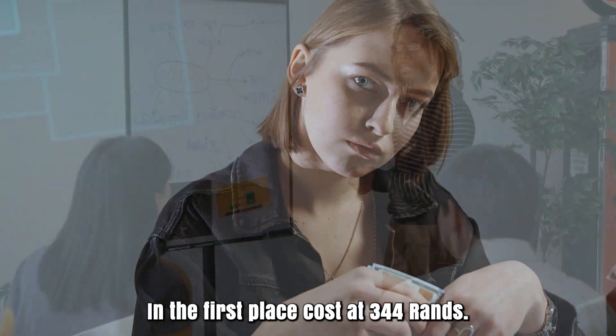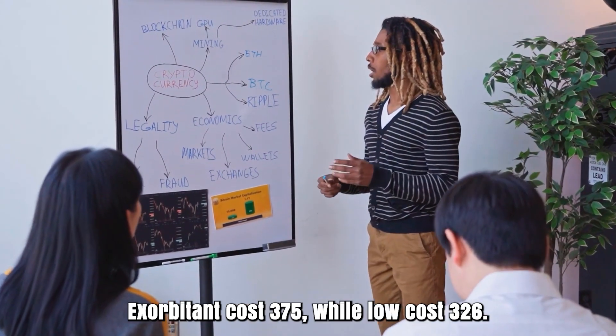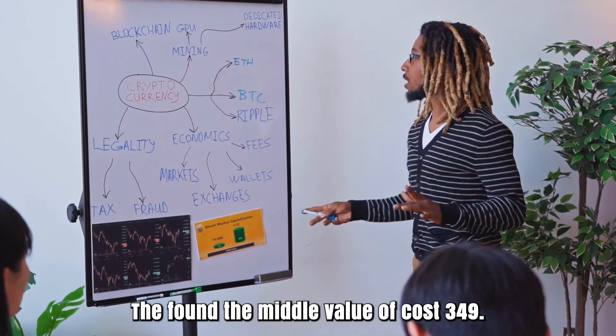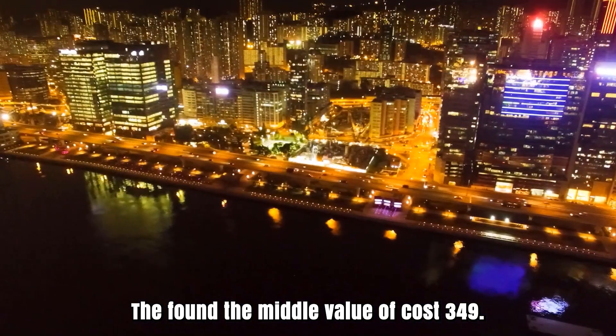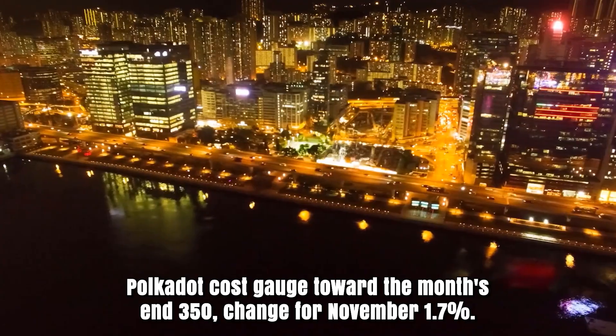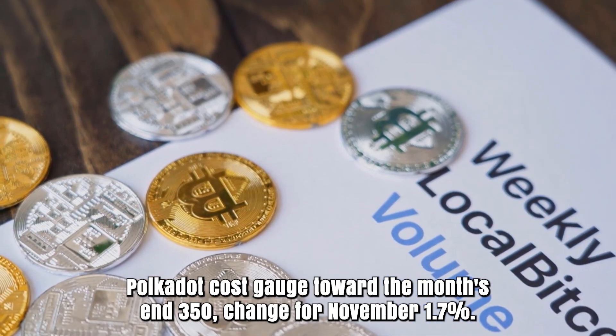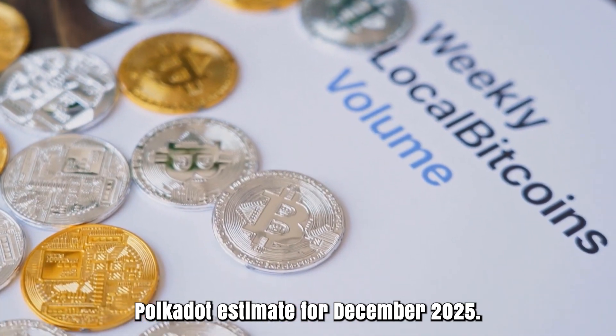Polkadot cost expectation for November 2025. Opening cost at 344 rands. High cost 375, while low cost 326. The average cost 349. Polkadot cost gauge toward the month's end: 351. Change for November: 1.7%.